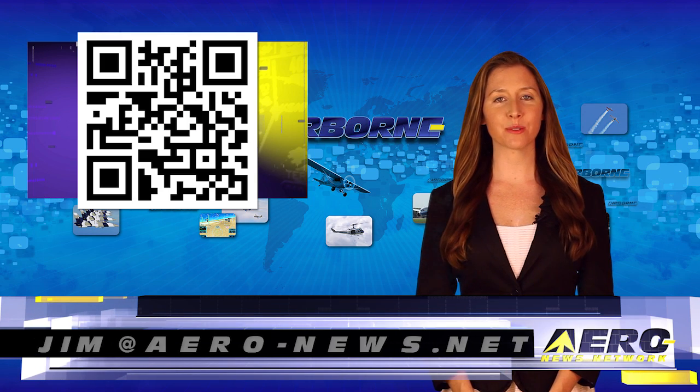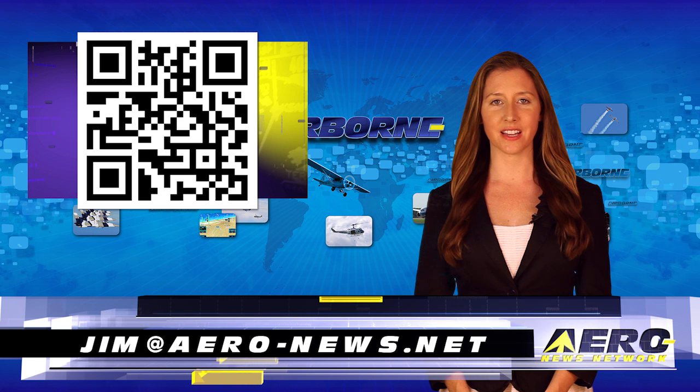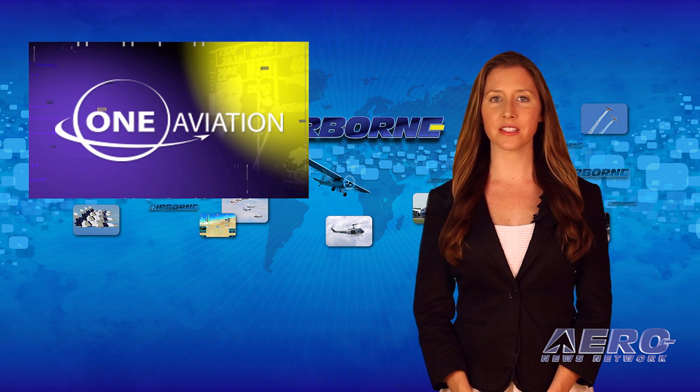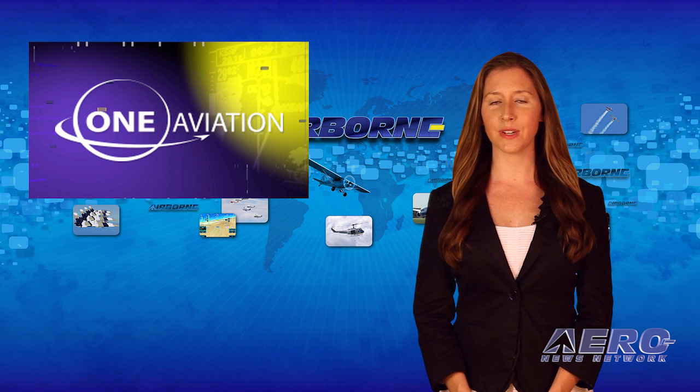Welcome back. If you would like to be a supporter of Airborne Unlimited, send an email to jim@aero-news.net. One Aviation has announced that the Eclipse 550 will now come standard with a comprehensive 5-year aircraft warranty and also a 5-year Eclipse Advantage maintenance program.